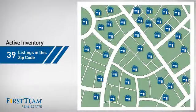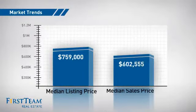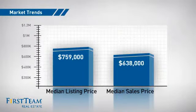There are now just under 40 homes on the market within this zip code, with a median list price of just under $800,000 and a median sale price of just under $650,000.